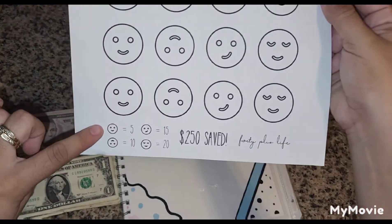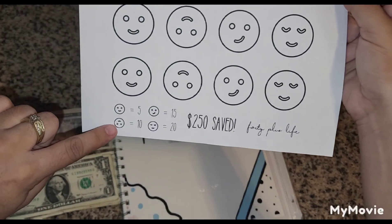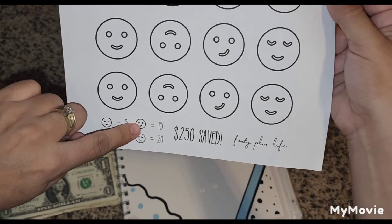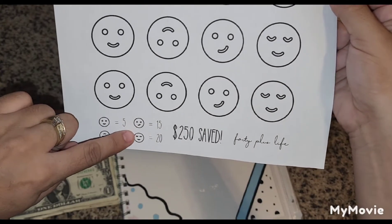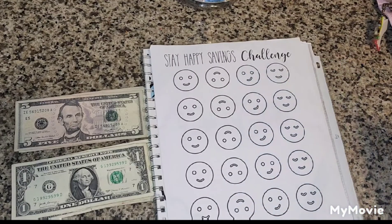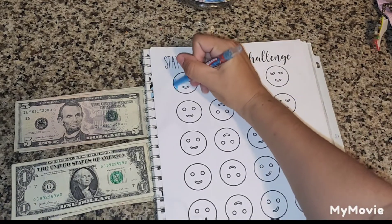Here we have the happy faces. This one is $5, this one facing the opposite side is $10, this one smiling sideways is $15, and this one smiling with eyes closed is $20. Today we will be adding $5, so we will start with this first one here.